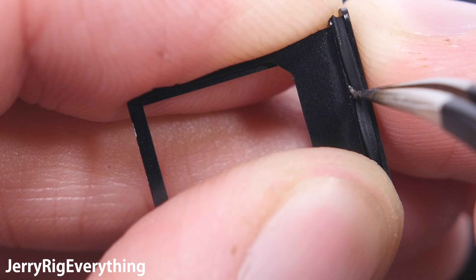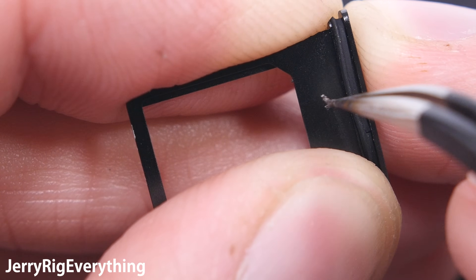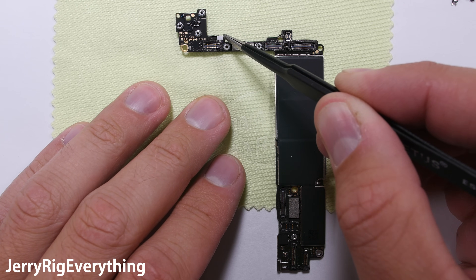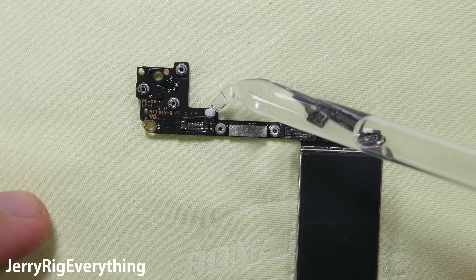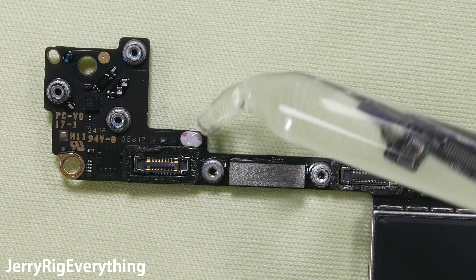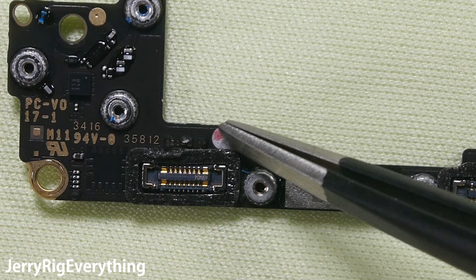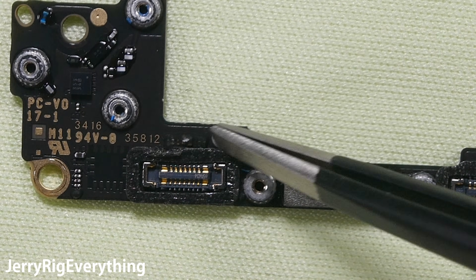The SIM card tray has a loose-fitting little rubber ring around the edge of it. So how will Apple be able to tell if your phone has been wet? Right here on the motherboard is a water damage indicator. It looks all innocent and white when it's dry, but turns red the moment liquid touches it.